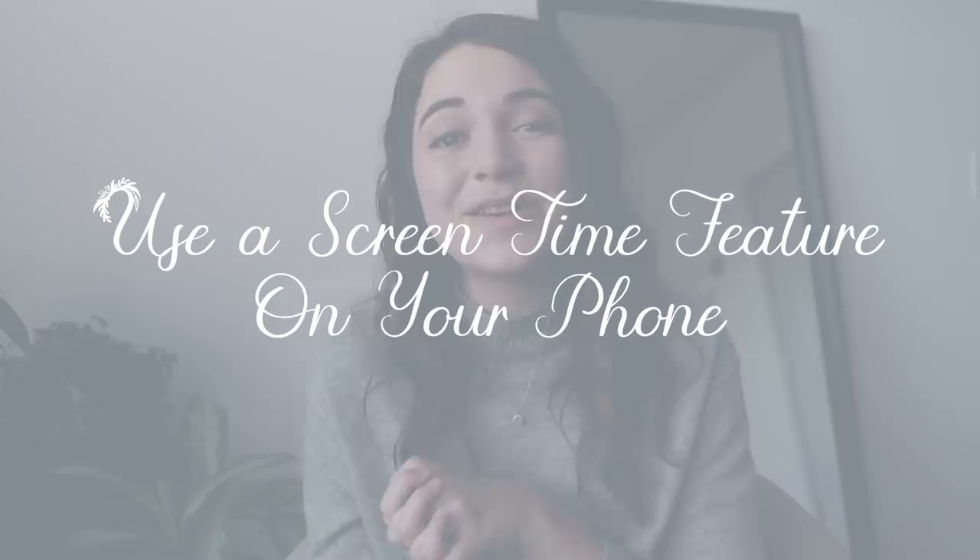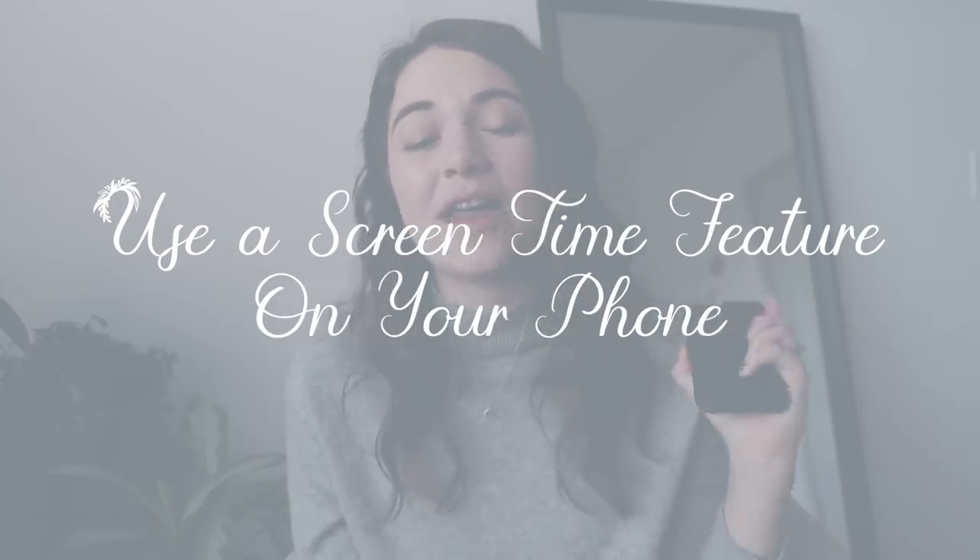Another way to apply minimalism in the new year is to use a screen time app on your phone. In our digital age, we spend way too much time just endlessly scrolling Instagram, social media, or watching videos. Those things can add value, but it's important to regulate how much time we spend on our phones. iPhones have a built-in screen time feature, and apps like Moment are available for Android — a fantastic way to approach digital minimalism.